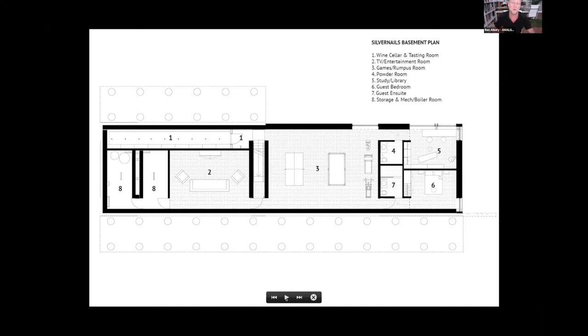Another disclaimer: this isn't passive house certified, but we did design it to passive house standards every step of the way. At the end of the day the client wasn't interested in getting it certified, which is a bit of a shame, but just one of those things.